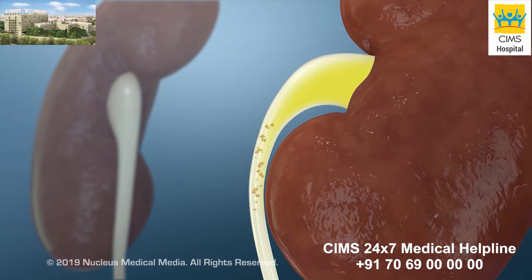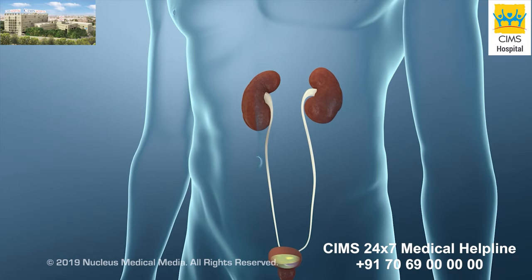After the procedure, these small pieces should pass out of your body when you go to the bathroom. This should not cause you much discomfort.